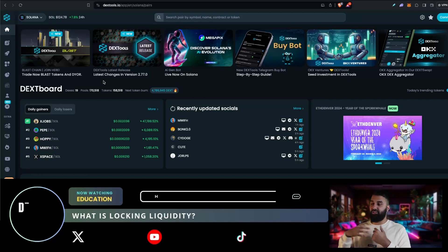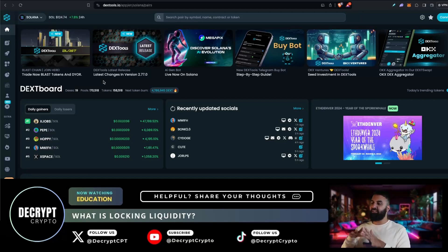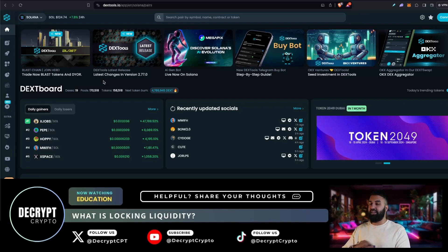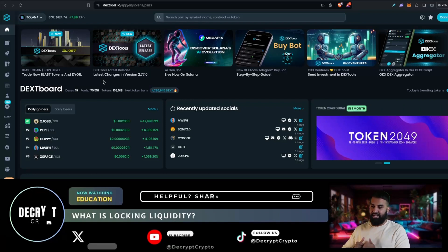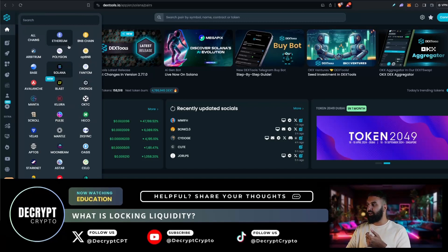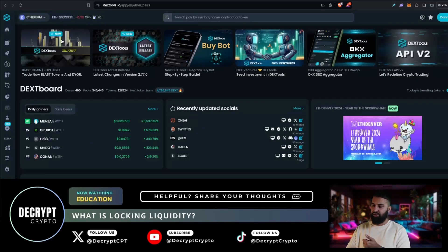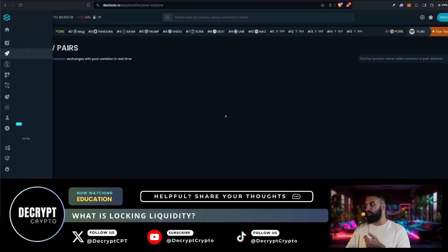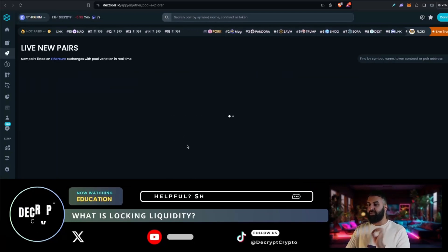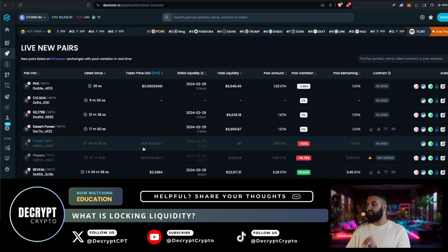Now I'm going to show you a quick example. What I want to be looking for is new pairs that are just brand new, and I want to get in there before everyone else. The way that I do that is by using dextools.io. I can select the network I'm interested in — I want to trade on Ethereum — and then I just go over to live new pairs. This is where the in-depth research comes in. What I am looking specifically for is locked liquidity.